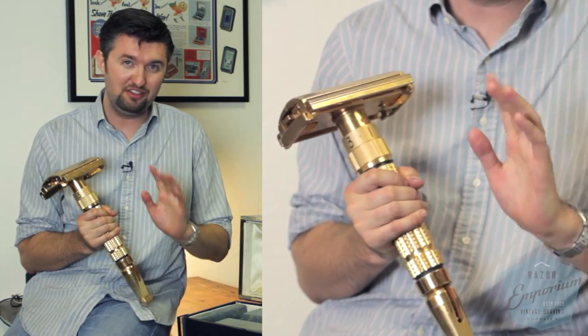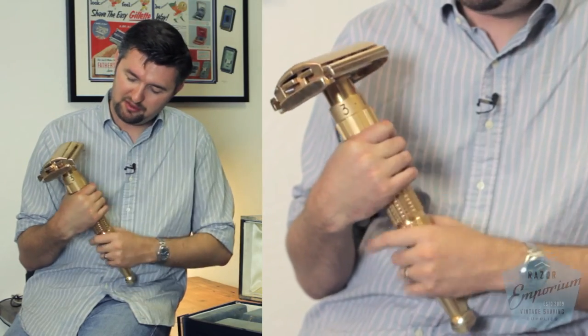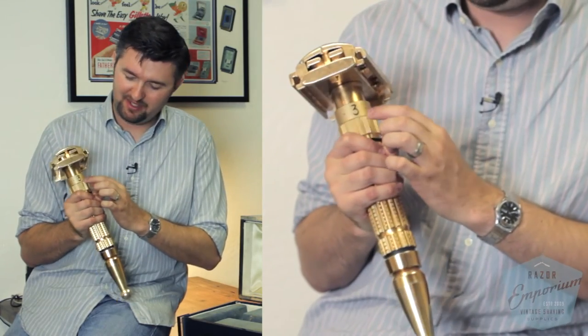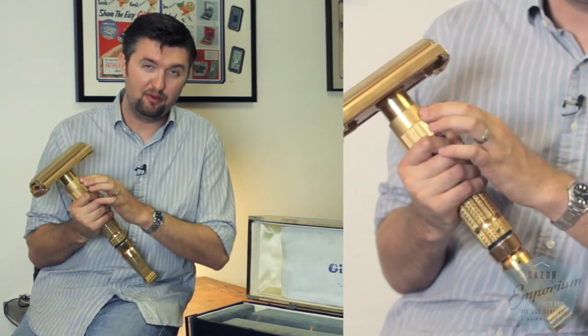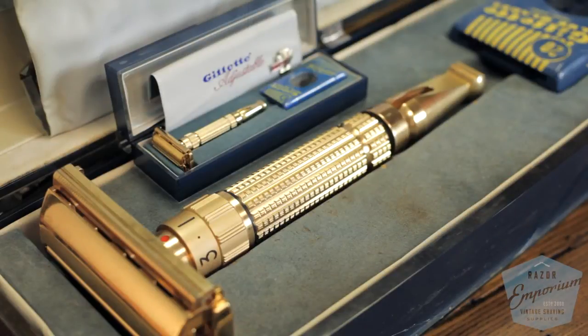The most noticeable thing I picked out right away was that the dial only has the dot and number three — it doesn't have five, seven, and nine on it, just a one and three. And as you see now, it makes sense being in this presentation case. I'm sure it cost some serious money for Gillette to produce this with the stamps and tooling and dying, so I think they only had those few numbers on there because you'd only see those as it laid flat in this presentation case.